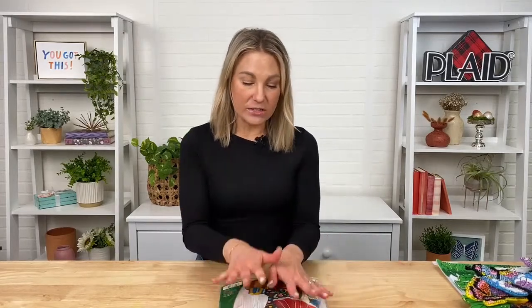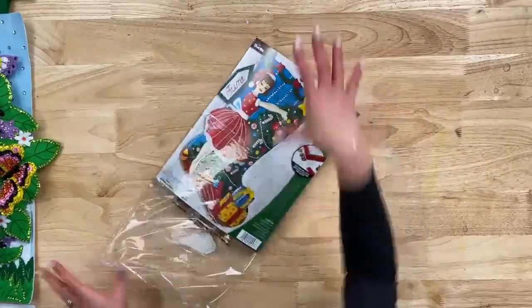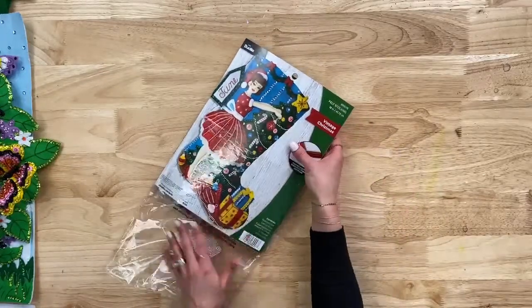Don't forget to like and share with all your friends and family — maybe it's something they've been wanting to get into. Okay, so here is a Bucilla kit I'm going to show you. This is one of our designs called Vintage Christmas and it's a very popular one.